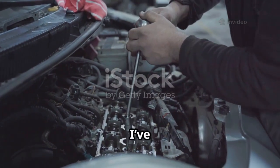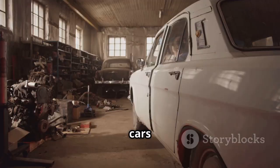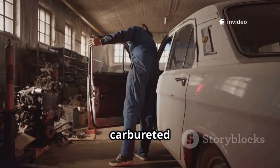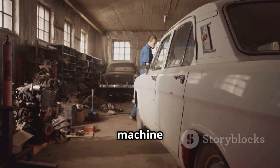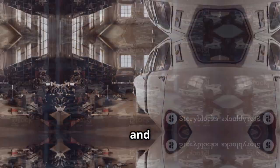In all my years in the garage, I've seen just about everything — engines with endless cylinders, cars running on steam. I've watched technology evolve from the rumble of carbureted V8s to the silent hum of electric vehicles. Each era brought its own marvels, but the heart of every machine was always the motor: a complex dance of metal, magnets, and ingenuity.